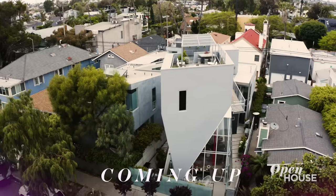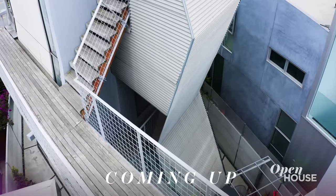Thanks for the literal shout out, Brian — I'm sorry I missed you. I was out touring another impeccable property. Speaking of impeccable properties, coming up after the break, we are in Venice to check out this unique sculptural home.